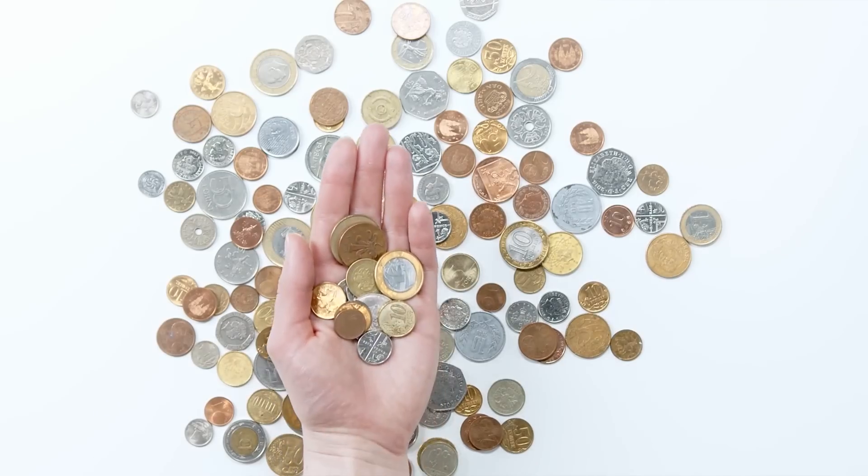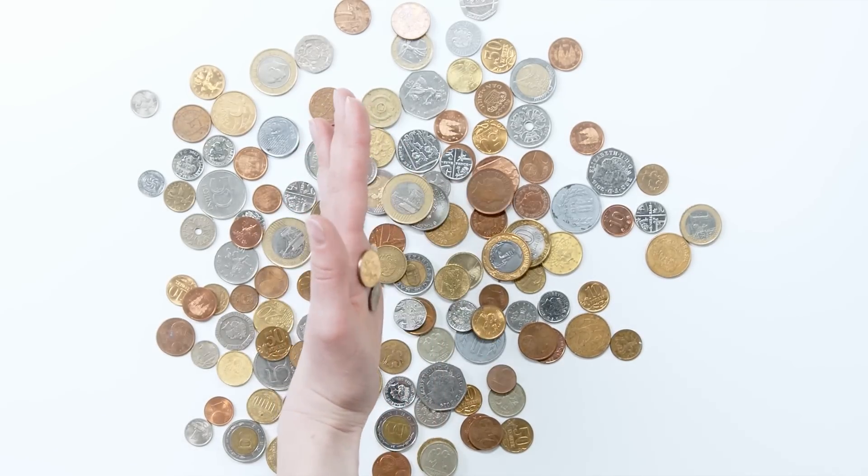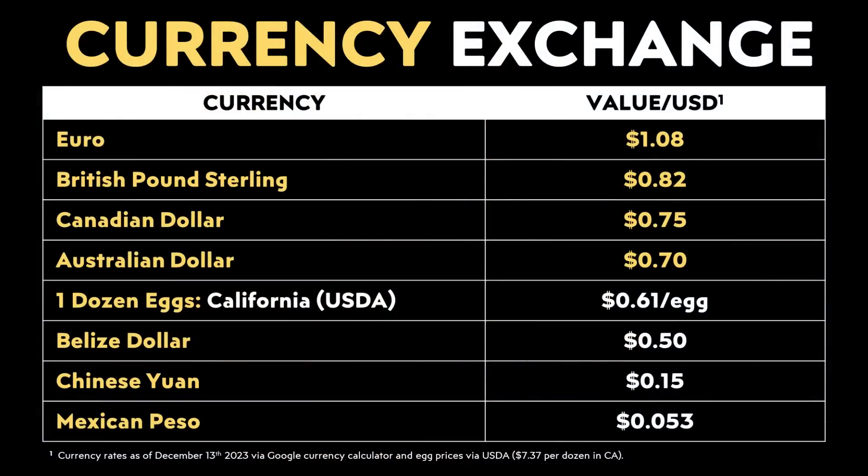While eggs may not meet the requirements for a currency or a good store of wealth — because they're fragile, they spoil, etc. — that doesn't change the fact that eggs are becoming a very valuable commodity. When I looked it up, eggs are actually worth more than many national currencies. Using the Google Currency Calculator with that price of $7.37 per dozen, at $0.61 per egg for a high-quality organic egg, that price is nearing the conversion rate of the Australian dollar and is not too far off the Canadian dollar — and it's worth more than the Belize dollar, the Chinese yuan, or the Mexican peso.